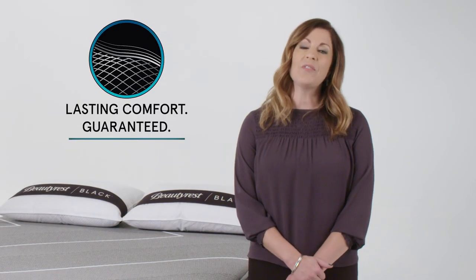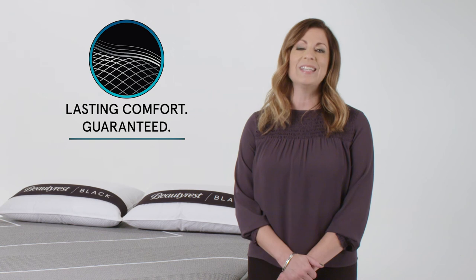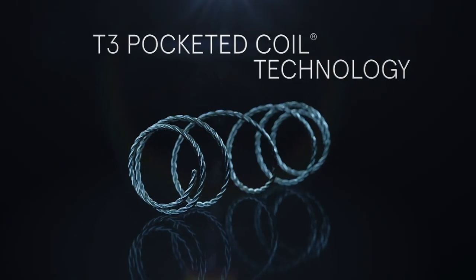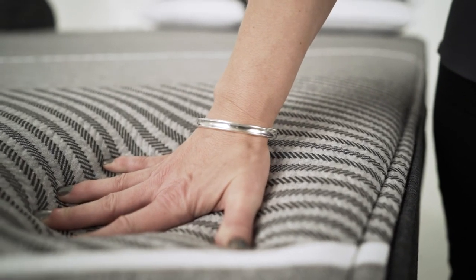Let's start with Lasting Comfort Guaranteed. As the inventors of the Hybrid Mattress, Beautyrest defines the Hybrid as having three specific elements: Beautyrest Pocketed Coil Technology, Premium Memory Foams, and our patented Contour Fit Design.